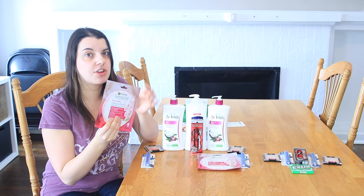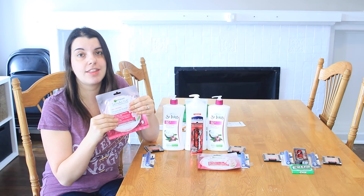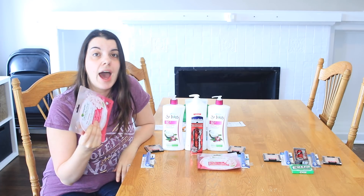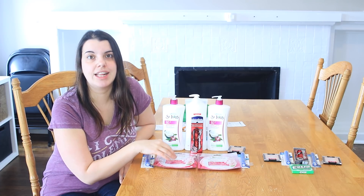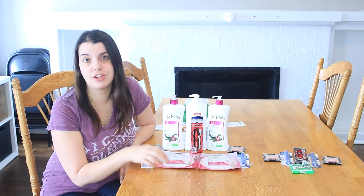Let's start with my first card. The first deal is on the Garnier Skin Active masks, which are $2.99. The Garnier promo this week is buy two, get a $5 extra care buck. I had a $3 off one coupon printing at the Redbox today, so I paid $2.98 and got back a $5 extra care buck, making it a $2.02 money maker.